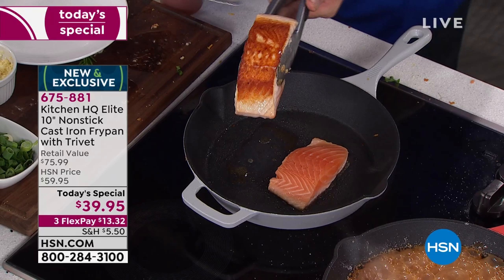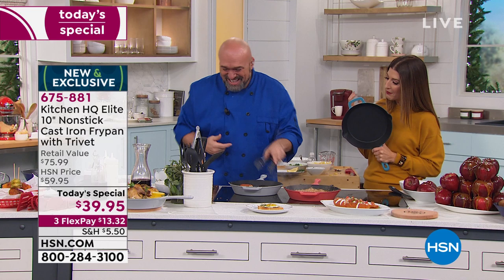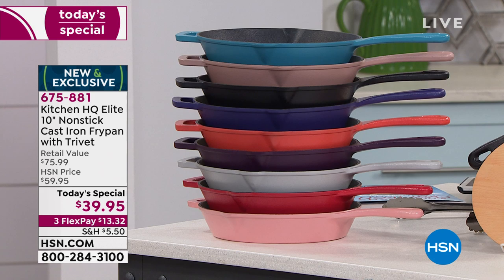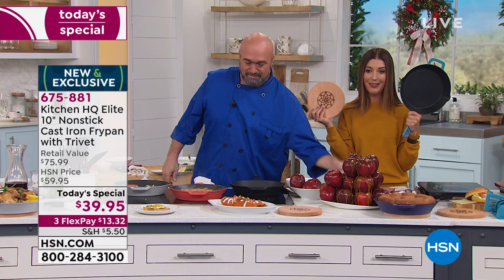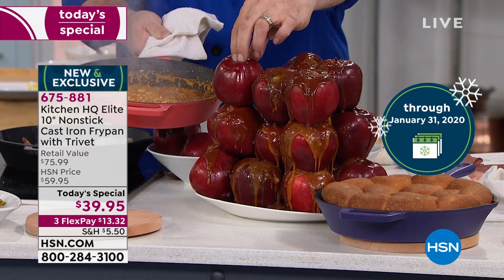I'm going to be really quiet for a second — listen to that sound. It's actually got a surface, and there is nothing in the world that creates a crust and a sear like cast iron. That's where all the flavor is. Best-selling colors are red, and the most limited now is rose — so jump right in. You're going to be cooking, you're going to be entertaining. Make just one meal at home instead of taking the family to dinner and this pan has already paid for itself at less than $40. You also have flex pay and extended holiday returns through the end of January.